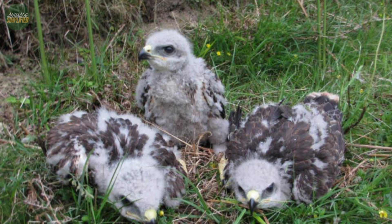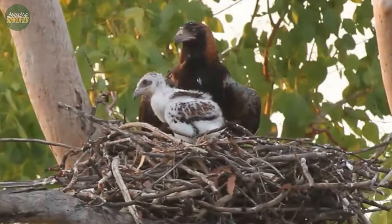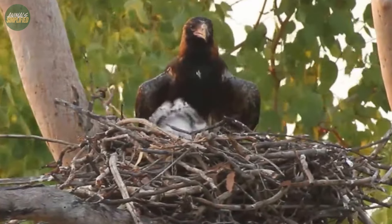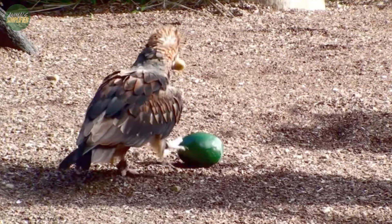After hatching, the chicks spend around 60 days in the nest, during which time they are brooded and fed by both parents. This cooperative breeding behaviour not only ensures the survival of their offspring, but also strengthens the bond between the mating pair.